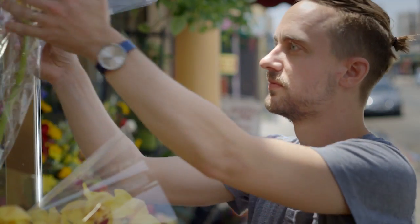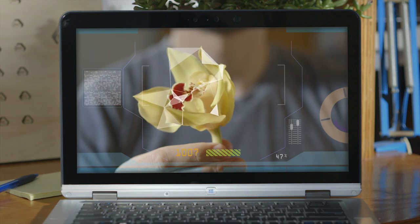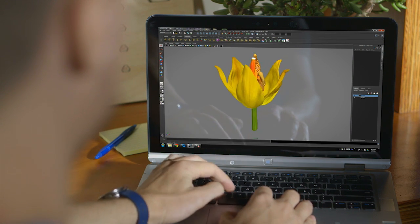But sometimes nature inspires the best designs. So instead of modeling a 3D design from scratch, we can actually use the Intel RealSense 3D camera on our 2-in-1 to capture the geometry we want in 3D.